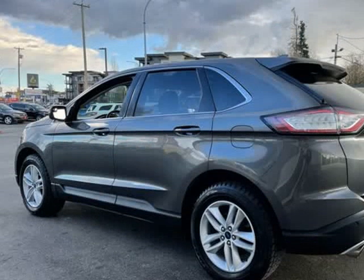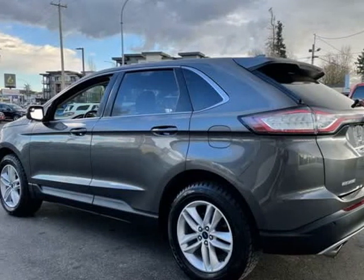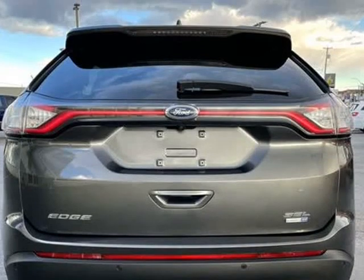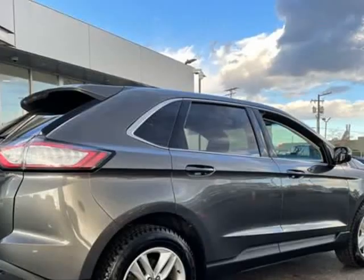This SUV represents today's zero-compromised sport utility vehicle. Climb aboard and take charge of the terrain below.